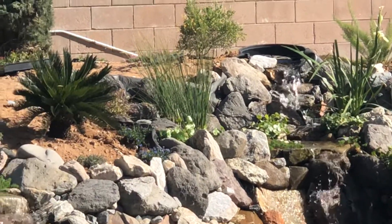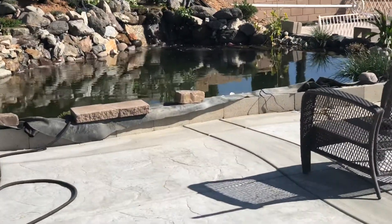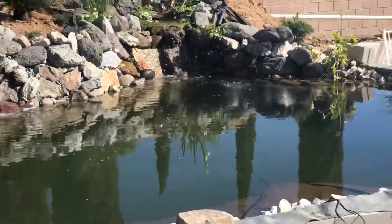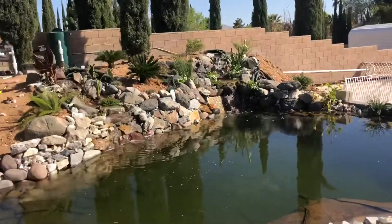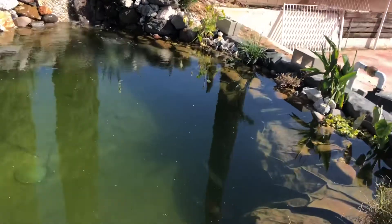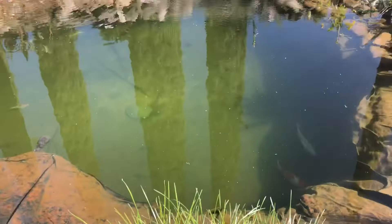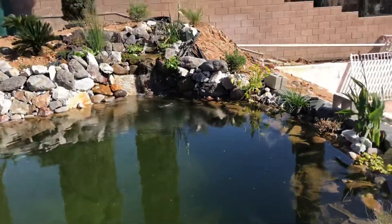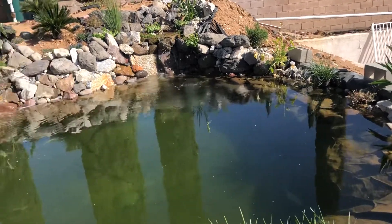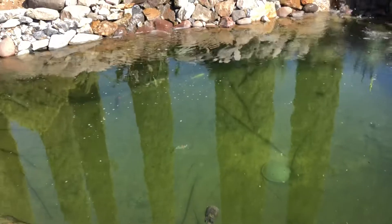Those of you who know me know I've been working on this pond, so please forgive how it looks — I'm still working on it, looking at ideas for coping and stuff like that. This pond has been up and running for about two weeks. This water did pea soup itself within the first three or four days that I actually put the fish in and started feeding.